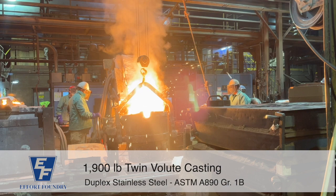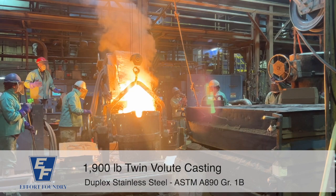To learn more about Effort Foundry's capabilities, alloys, and ability to manufacture castings, visit EffortFoundry.com and connect with our sales team.